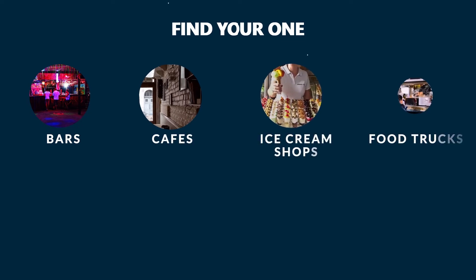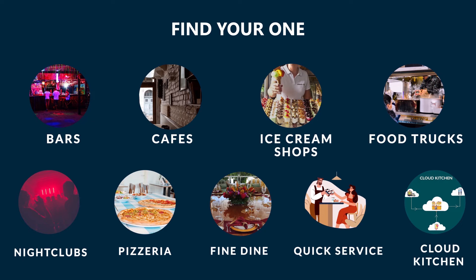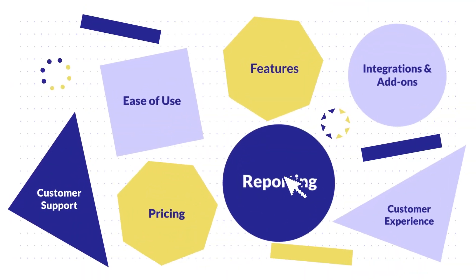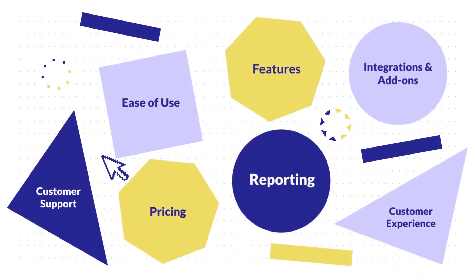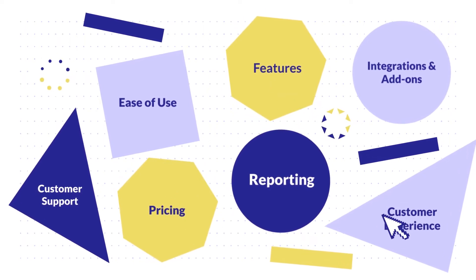Hey restorers, we are here to show you the three best restaurant POS systems for every type of restaurant business, including bars, cafes, ice cream shops, food trucks, nightclubs, or other types of restaurant. Our top three picks are based on considerable scenarios including reporting, integrations and add-ons, ease of use, customer support, pricing, features, and customer experiences.